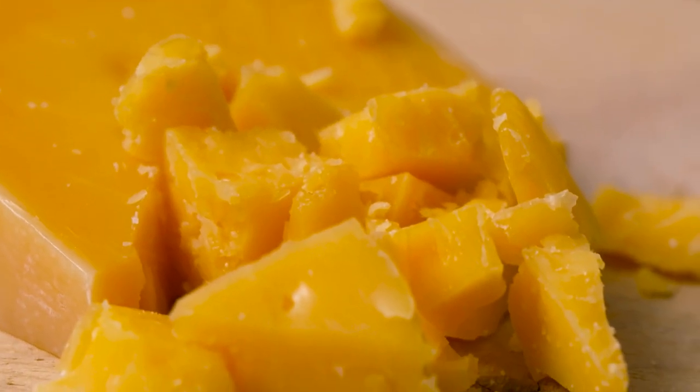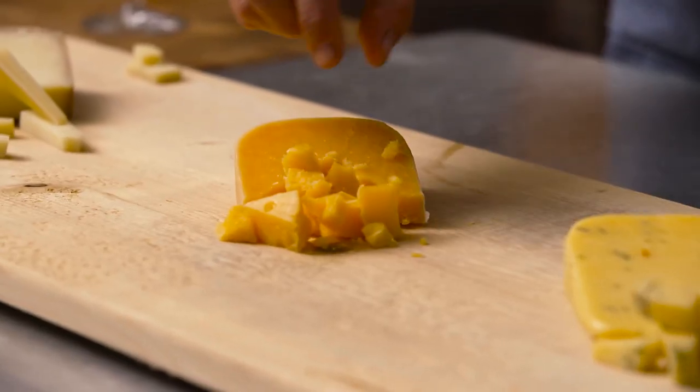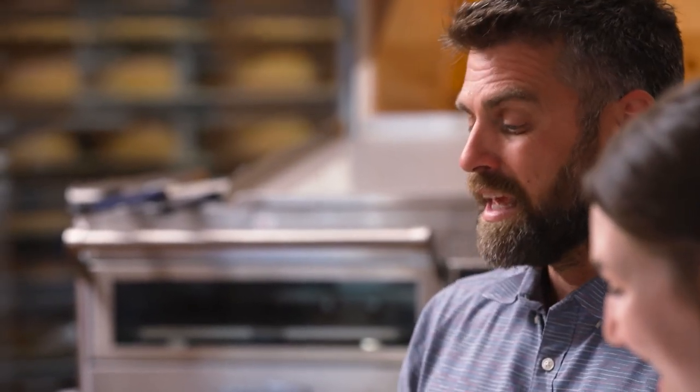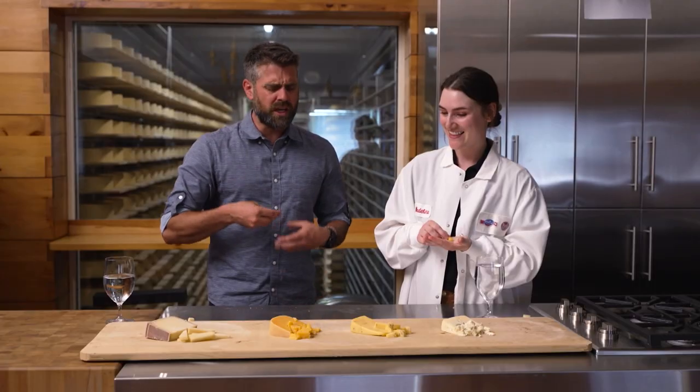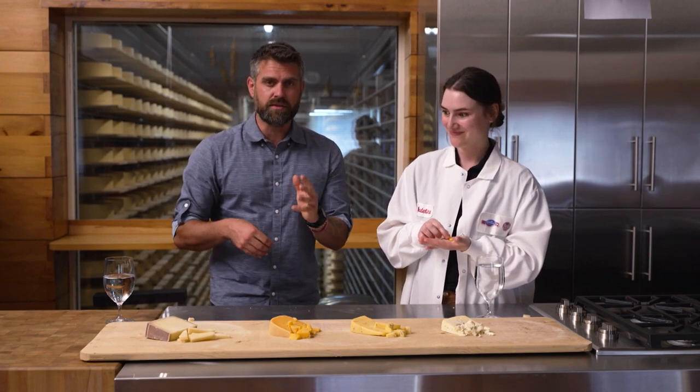Next is our new Roth Aged Gouda, which I've put a lot of work into. It's aged for six months. I get notes of cooked sugar, maybe a little bit of tang like some kind of tropical fruit — pineapple. It's absolutely mouth-watering. You get those caramel notes right away: a sweet, rich creaminess accented by just a little tang at the end that tastes tropical.